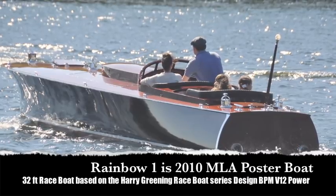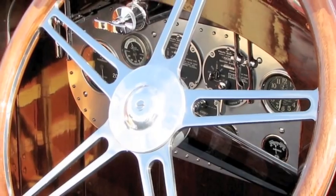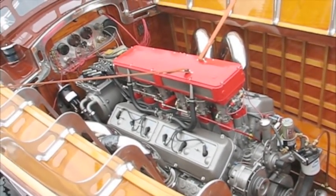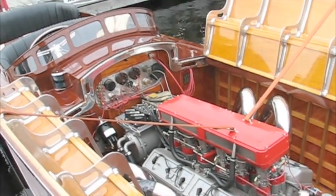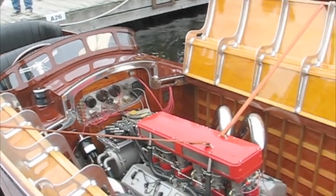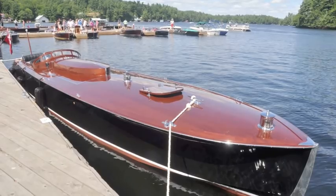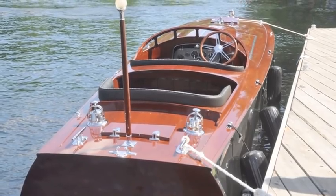Here's Rainbow One, also a BPM V12 power boat. Custom combing around the driving cockpit, custom hardware, beautiful raised cowling. Look at that engine and the detail at the sides of the boat as well as the engine hatch covering. This is an exceptional boat — wonderful in terms of performance, speed, versatility, seating capacity, and just a grand entrance all the way to show up at the dock.